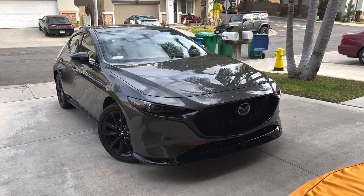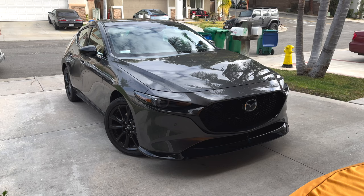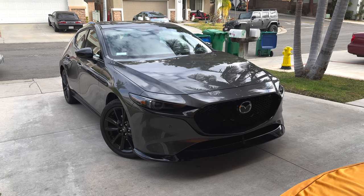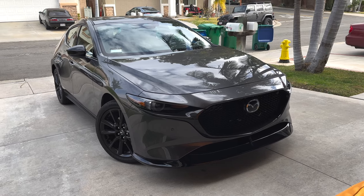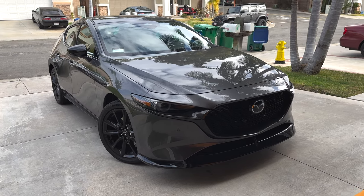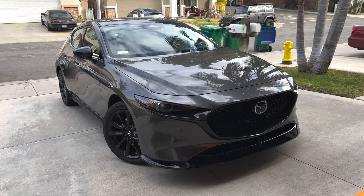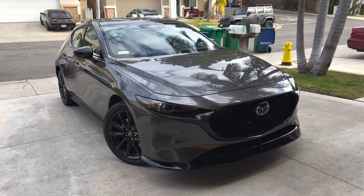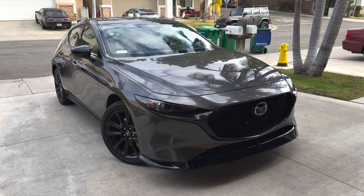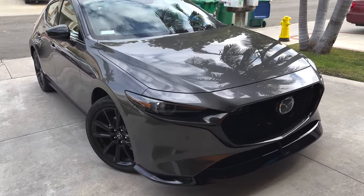Here's my new 2024 Mazda 3 Hatchback Turbo Premium Plus. This is definitely going to be a fun daily slash build to work on for the next couple of months and coming years. They do have a platform for this, and I've been following a few accounts on Instagram — it's definitely going to be a cool fun little thing.